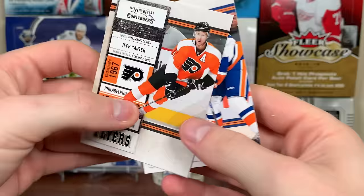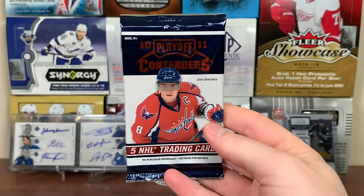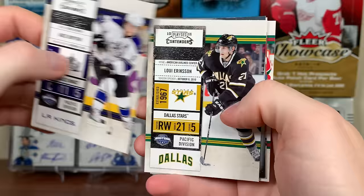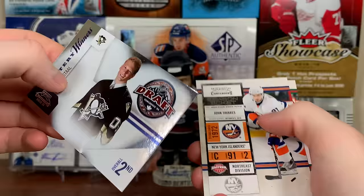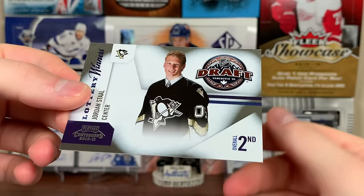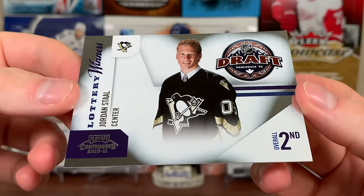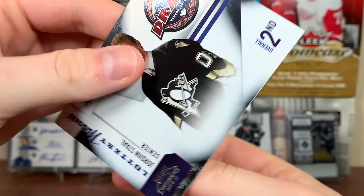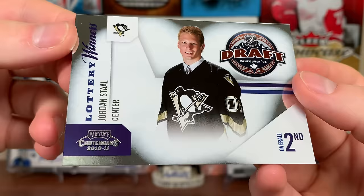We got Jeff Carter and Josh Bailey. Next pack - there's Kopitar, there's Louis Eriksson, and what do we have here? Lottery Winners - I'm pretty sure you can get a Crosby auto from Lottery Winners, but there is Jordan Staal, who was the Pens' pick in '06, second overall. There are auto versions of every insert in here, so yeah - Jordan Staal, Lottery Winners.